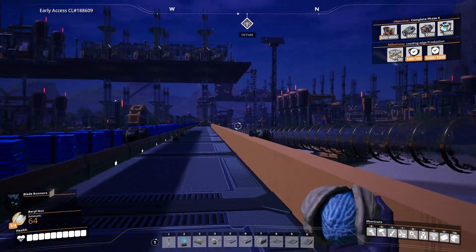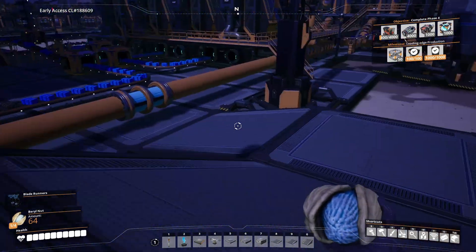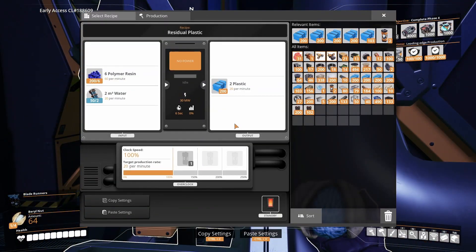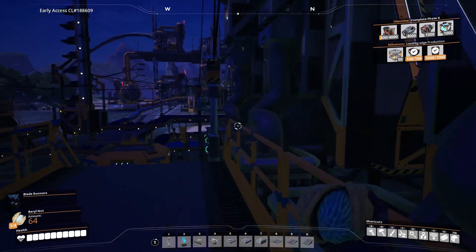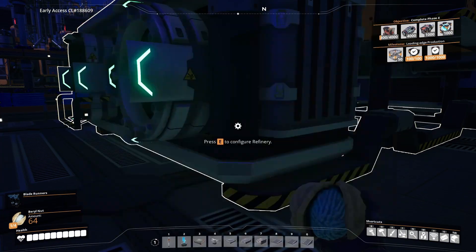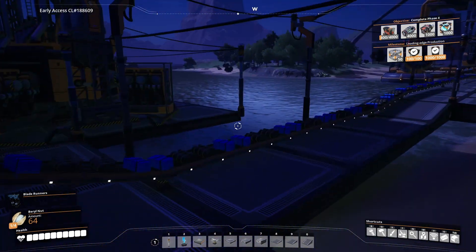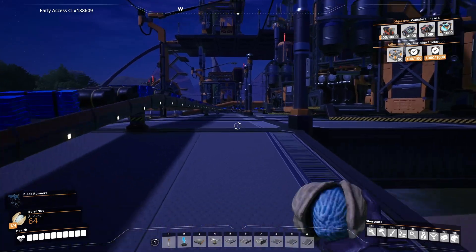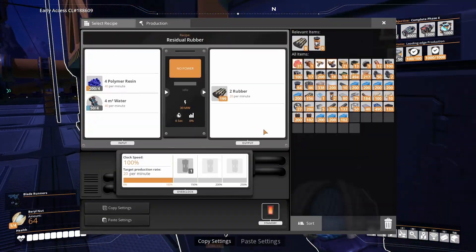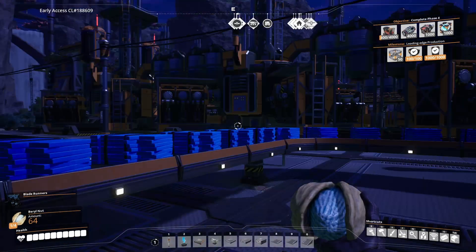At least that generator is still trying to produce power. You are full of plastic — let's steal some of your plastic. Same goes for you. Everything is just blocked up, isn't it? We've got plastic and rubber coming out over here as well. Yeah, everything is just crammed full.